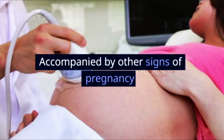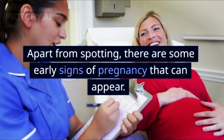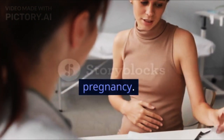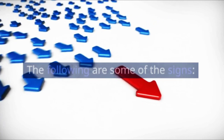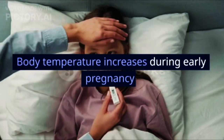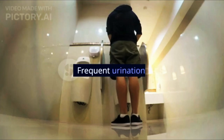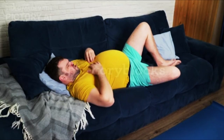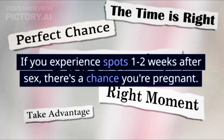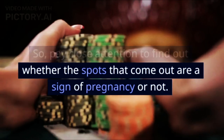Sign 4: Accompanied by other signs of pregnancy. Apart from spotting, there are some early signs of pregnancy that can appear. You need to know this to make sure that the spots that come out are a sign of pregnancy. The following are some of the signs: late menstruation, nausea or vomiting, increased body temperature during early pregnancy, easily tired, mood swings, frequent urination, bloating, and constipation. If you experience spots 1 to 2 weeks after sex, there is a chance you are pregnant, so pay close attention to find out whether the spots are a sign of pregnancy or not.